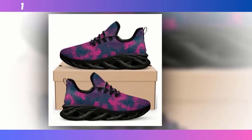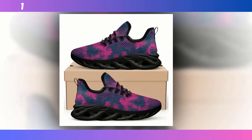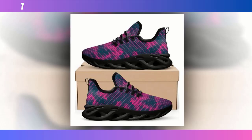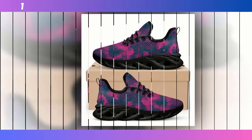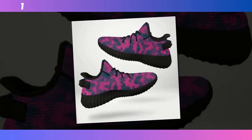Now, beyond the aesthetics, the first thing that struck me about these shoes is how light they are. Seriously, they feel almost weightless in hand, and that's all thanks to the advanced materials used in construction. We'll talk more about that in a bit, but just know these shoes are built to keep you moving comfortably all day. Find the product link in the description and comment section.